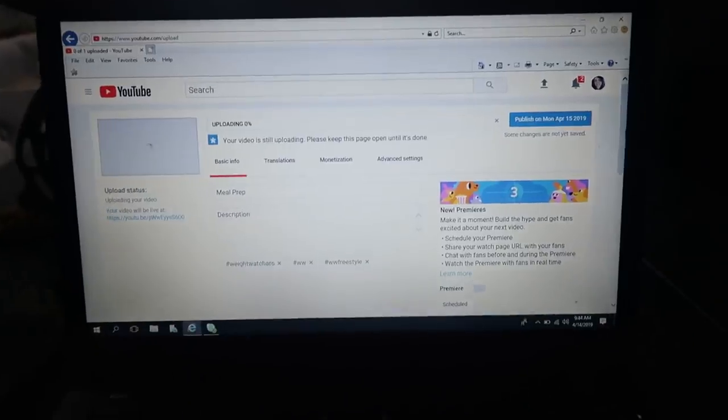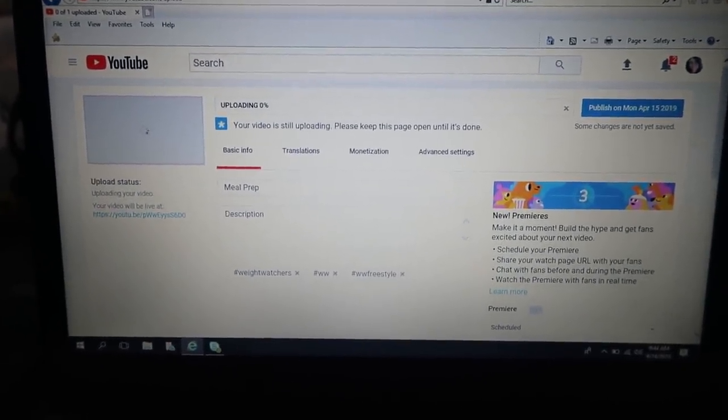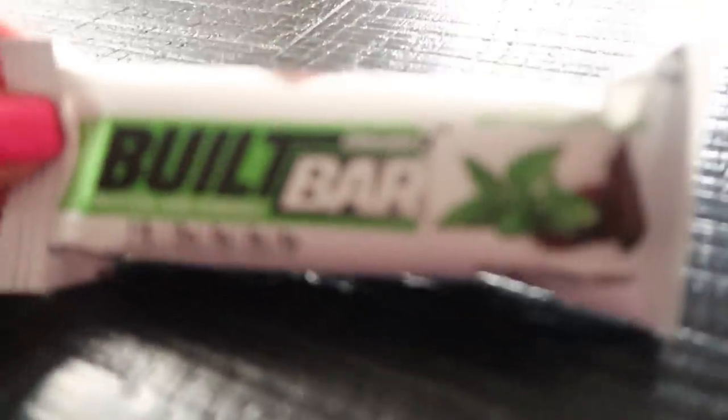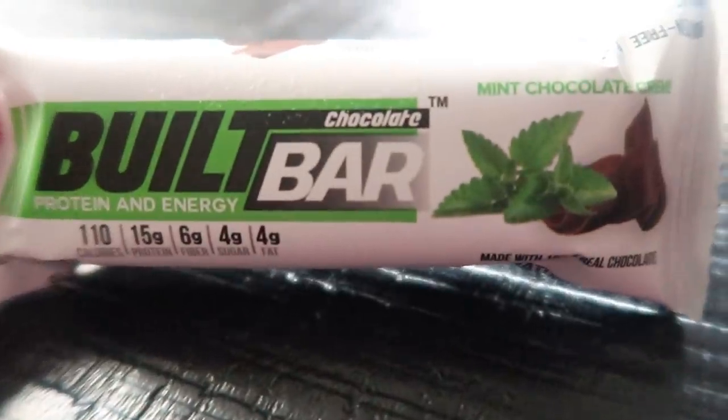It is AM snack time. As you can see, I am in the process of getting my Meal Prep Monday video ready to upload first thing in the morning for you guys tomorrow. And I am about to have my mid-morning snack, which per the usual is my Built Bar.